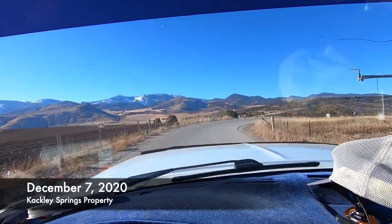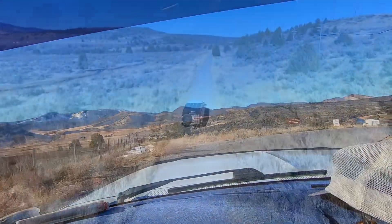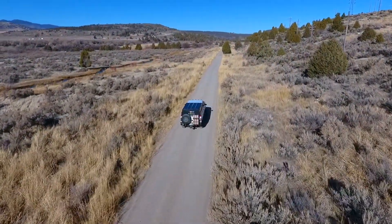Today is December 7th, 2020, and I am headed to our Cackley Springs property to take a look at a habitat enhancement project.